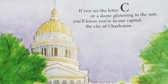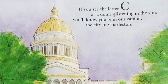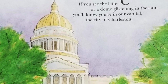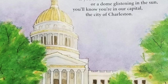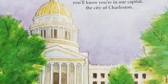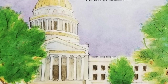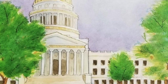If you see the letter C or a dome glistening in the sun, you'll know you're in the capital, the city of Charleston. The golden dome of the capitol building is perhaps the first thing you'll see when arriving in Charleston. The dome is one of the many spectacular features of the building designed by architect Cass Gilbert. The building was completed in 1932. Hanging inside the capitol dome is a chandelier with over 10,000 crystals. The chandelier is cleaned every four years, just in time for the governor's inauguration.